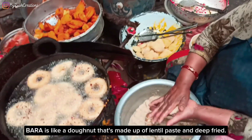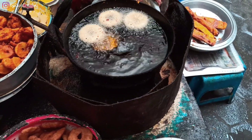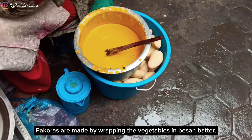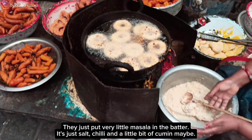It's crunchy. All the pakodas are super crunchy because they have just fried them right here. Bara is like a fritter that's made up of lentil paste and deep fried. The pakodas are made by wrapping the vegetables in besan batter.